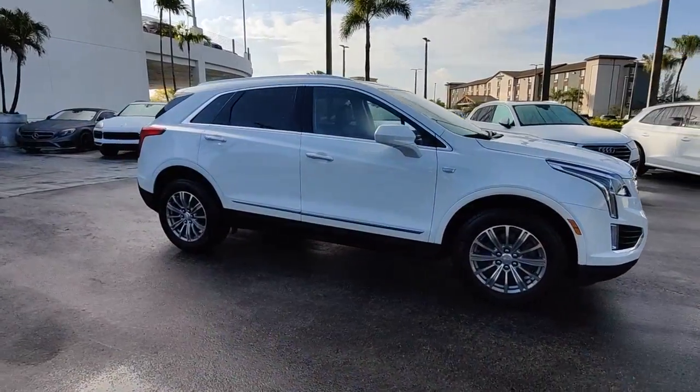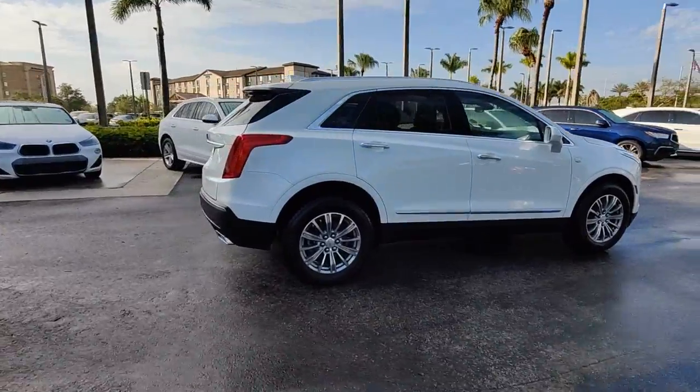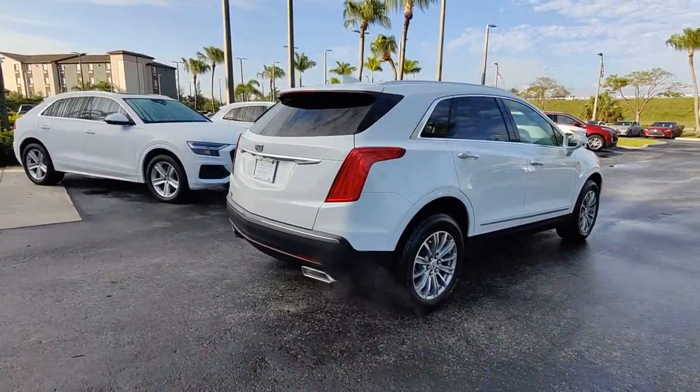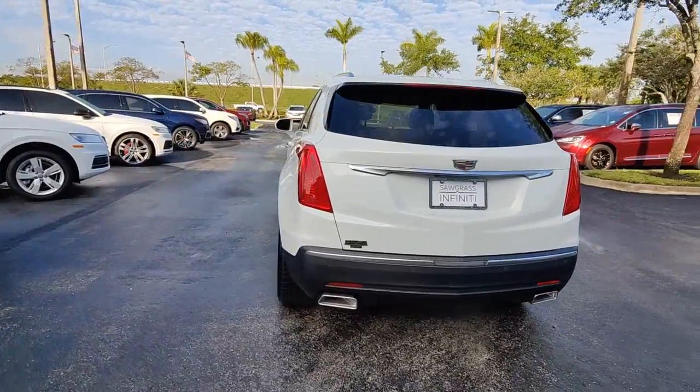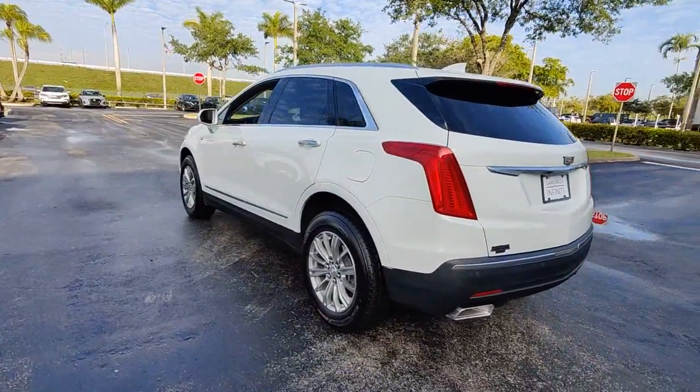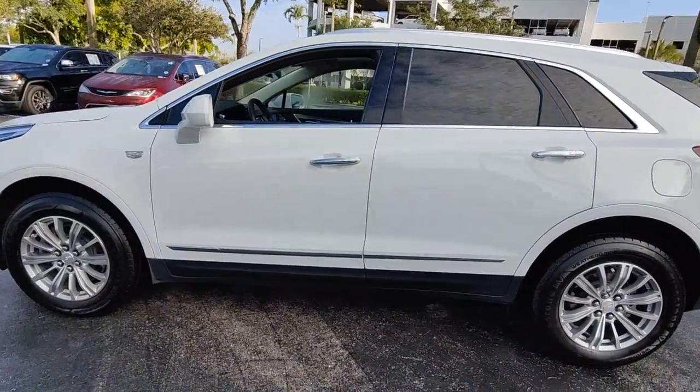You'll have love at first sight with the 2019 Cadillac XT5. This vehicle is an outstanding buy with fewer than 50,000 miles on the odometer. The XT5 crossover delivers the sophistication and amenities of a premium luxury automobile and the rugged versatility of a can-do SUV.